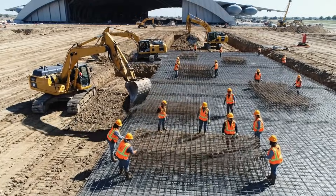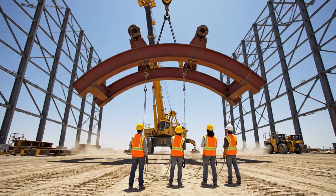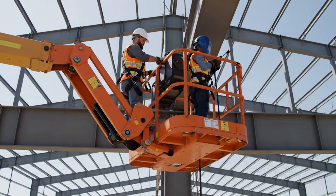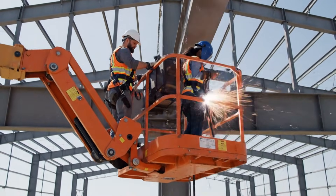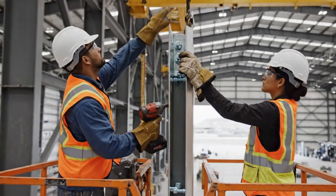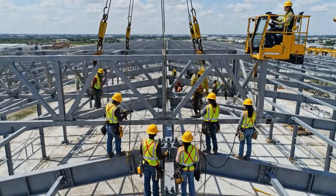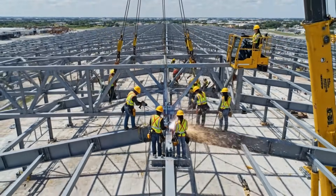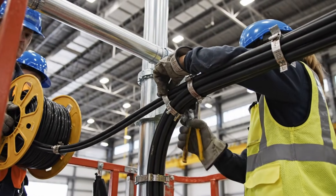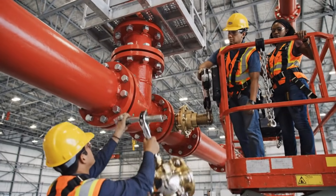A massive hangar foundation is prepared for heavy aircraft operations. Gigantic steel arches form the skeleton of the aircraft hangar. Workers reinforce the hangar frame from elevated platforms. Heavy-duty metal panels protect aircraft and equipment inside the hangar. The enormous roof structure begins taking shape. High-capacity electrical systems are installed throughout the hangar. A powerful fire suppression network ensures safety inside the hangar.